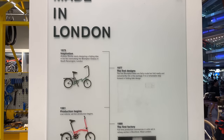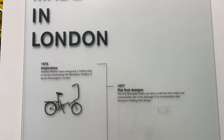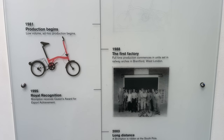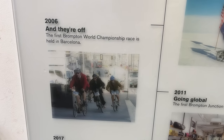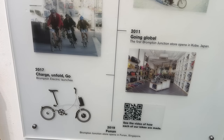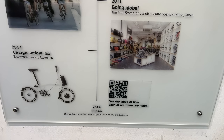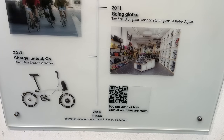There's a nice timeline on the wall covering historical moments in Brompton's history: starting around 1975 with the first designs, production beginning in 1981, the first factory in 1988. There's also mention of the Brompton World Championship race — that looks like an awesome event I'd love to check out someday. In 2017 they launched the electronic line, and in 2019 this Brompton Junction store in Funan Mall in Singapore opened.